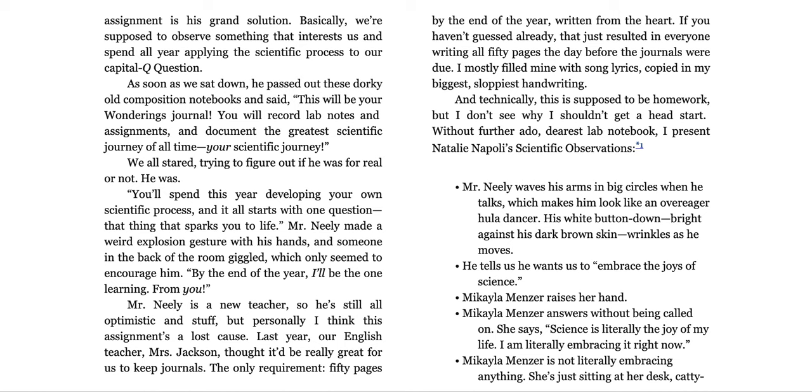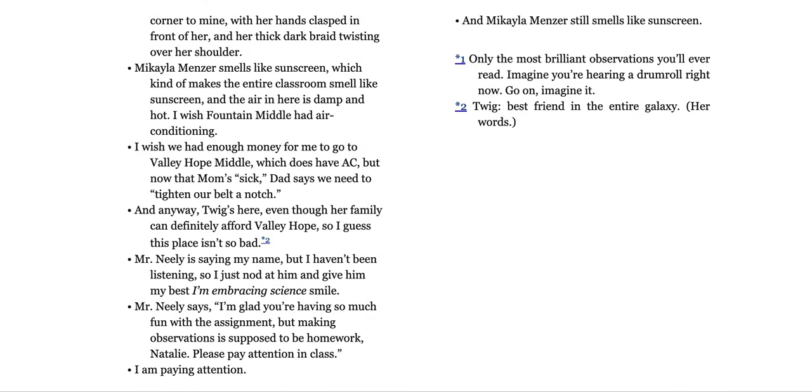He tells us he wants us to embrace the joys of science. Michaela Menzer raises her hand — actually, Michaela Menzer answers without being called on. She says, 'Science is literally the joy of my life. I am literally embracing it right now.' Michaela Menzer is not literally embracing anything. She's just sitting at her desk, catty-cornered of mine, with her hands clasped in front of her and her thick, dark braid twisting over her shoulder. Michaela Menzer smells like sunscreen, which kind of makes the entire classroom smell like sunscreen.